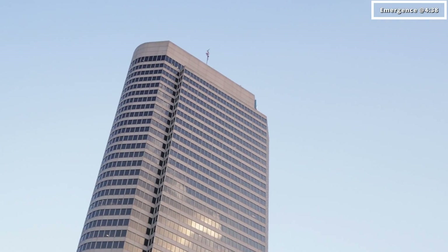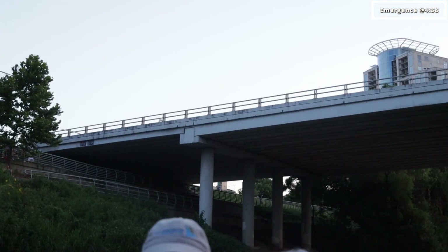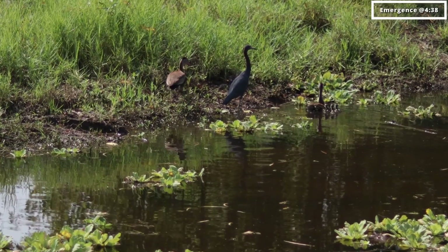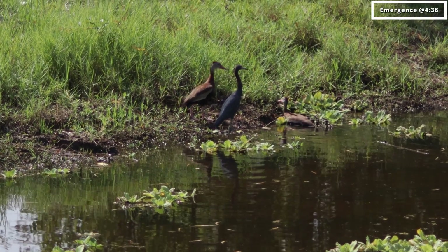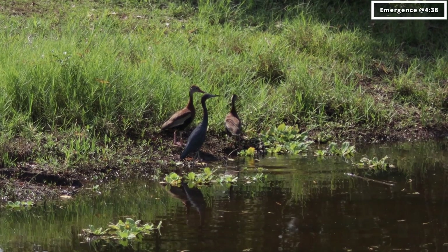While we wait for the bats' triumphant emergence, Susie fills us with more fascinating facts. Interestingly, one of the ways you know the bats are about to emerge is the increased congregation of various predators waiting for a bat meal. Herons in particular have become very wise to the potential buffet and can be seen patiently waiting for their chance.